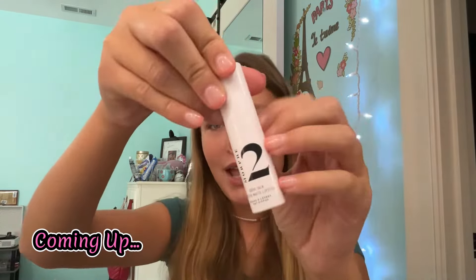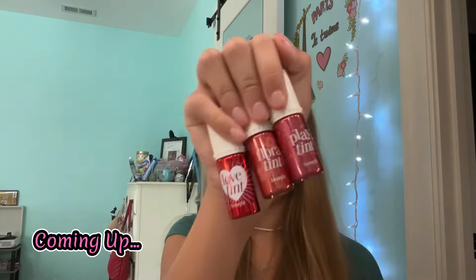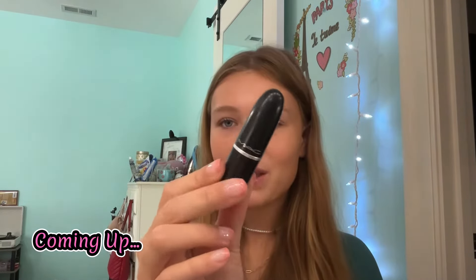In today's video, I'm going to be ranking all of my lip products. Hi guys, welcome back and welcome to my channel.